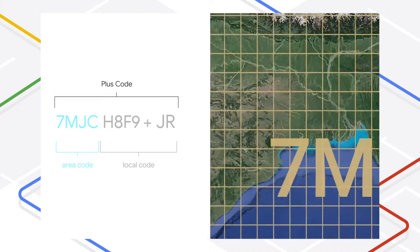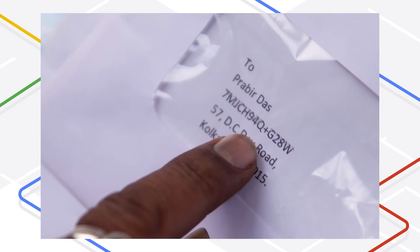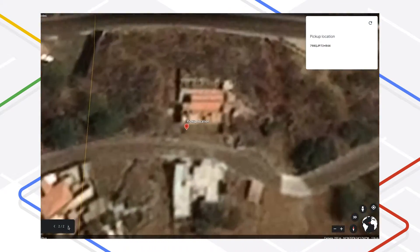Our mission to map the entire world has taken us to many places like this. It's important to be able to use an exact location if you want to get your food delivered here or to get picked up for a ride here.